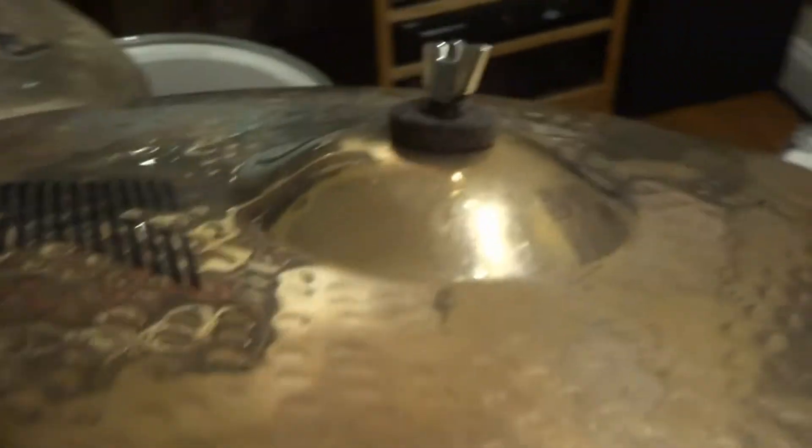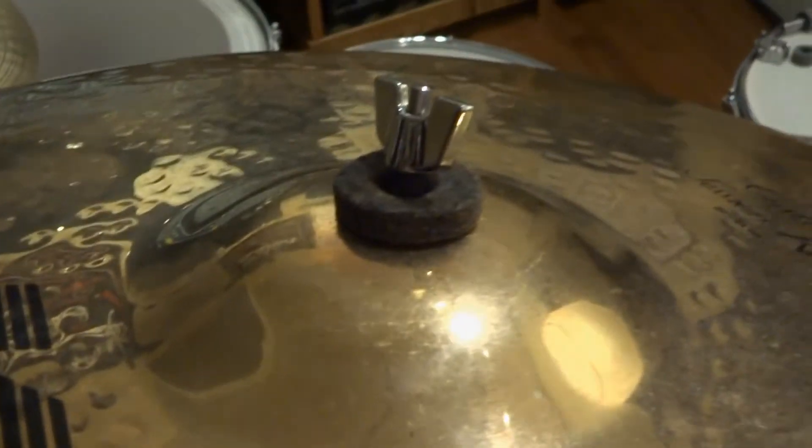The guy who helped create this cymbal was featured at that clinic, so I have Steve Gadd's autograph right here at the bottom of this cymbal. As a big fan of Mr. Gadd, every time I play this I feel some inspiration coming from him through his signature on this fine instrument.